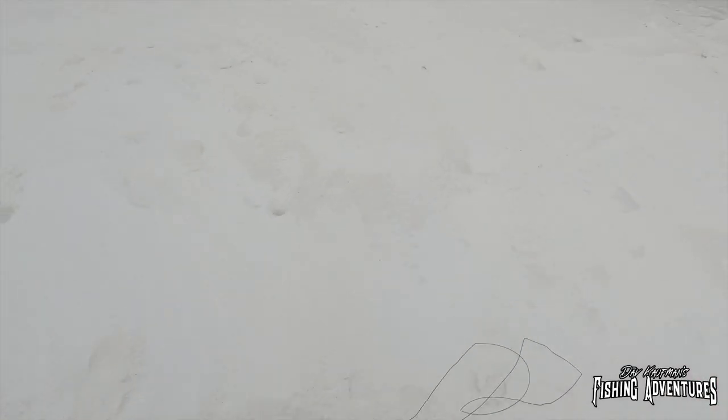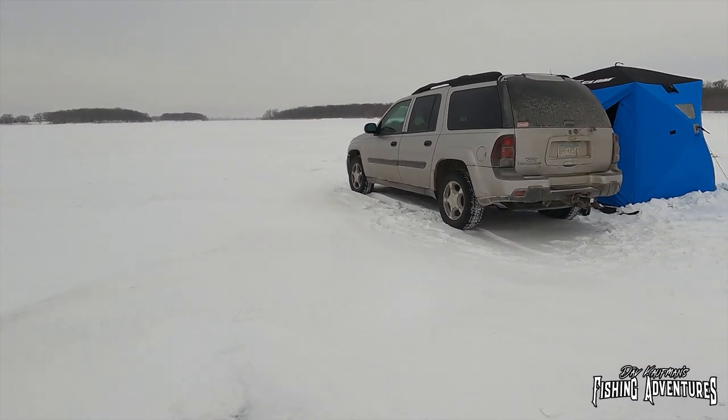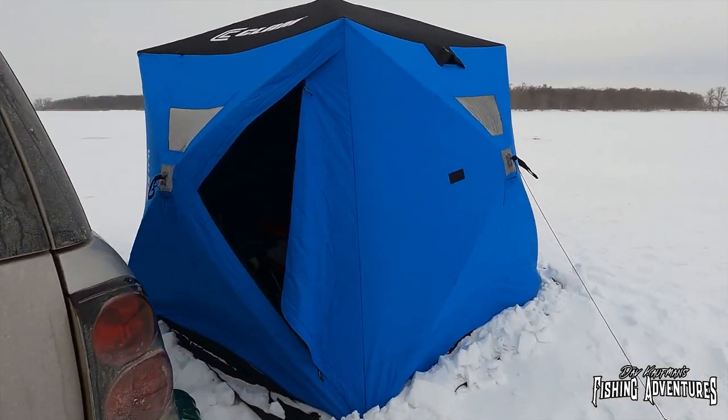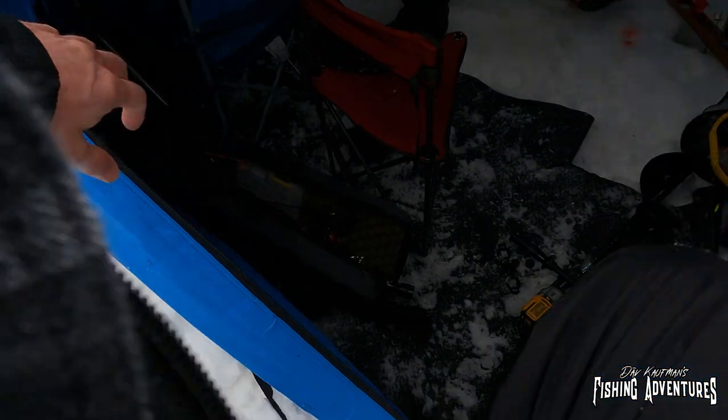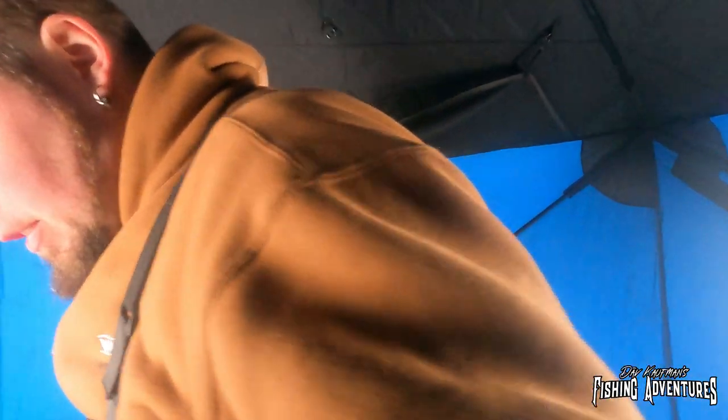That wind has picked up — it cuts right through you. Look at these drifts coming off this lake — holy crap. I bet the temperature's dropped 10 degrees since we've been here. But man, these pike are on fire.